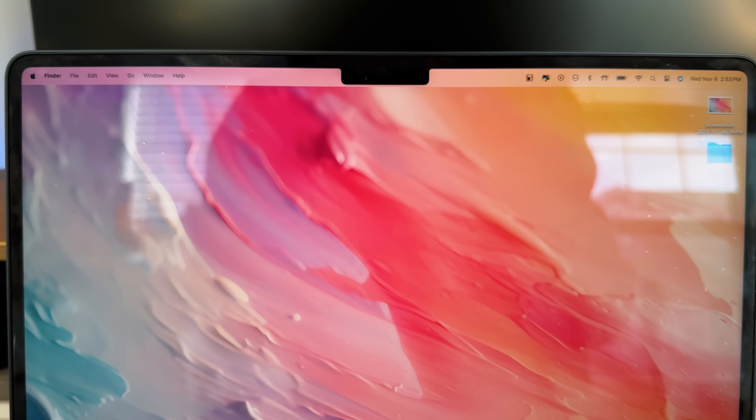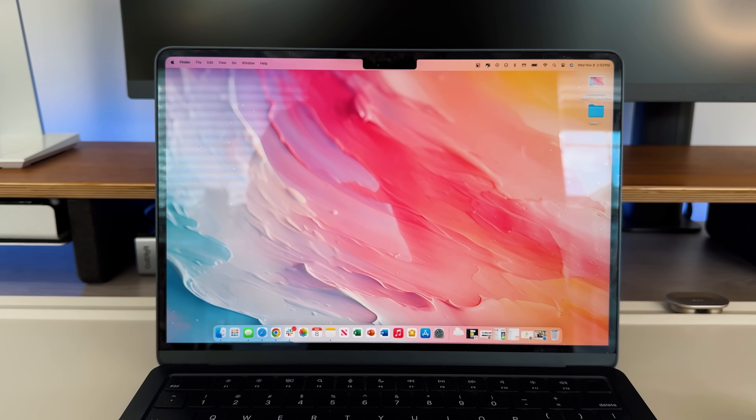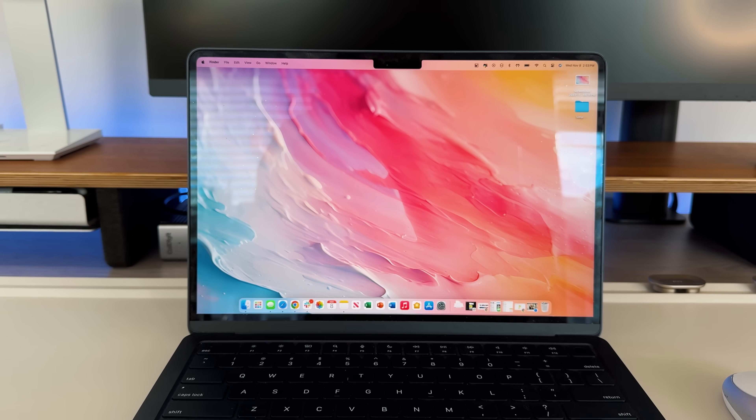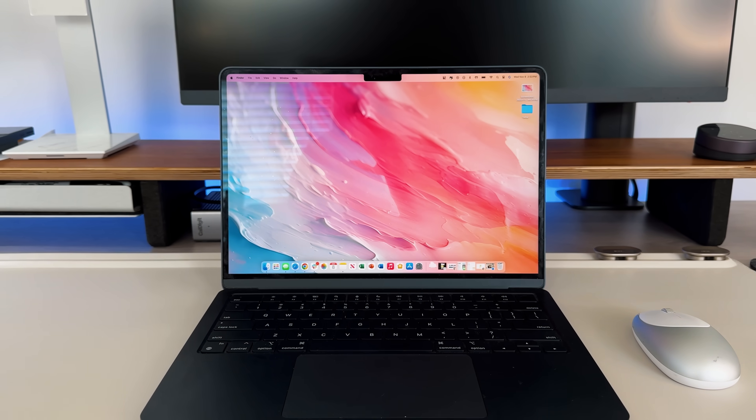I still wish there was Face ID. I love Face ID on all my iPad and iPhone devices. Touch ID works amazingly fast, but since we have that notch taking up space on the screen, I wish Apple had used it for Face ID. I don't think Apple's going to do that anytime soon — I think the notch was more of a design language choice to keep things consistent going forward. Maybe a dynamic island in the future.